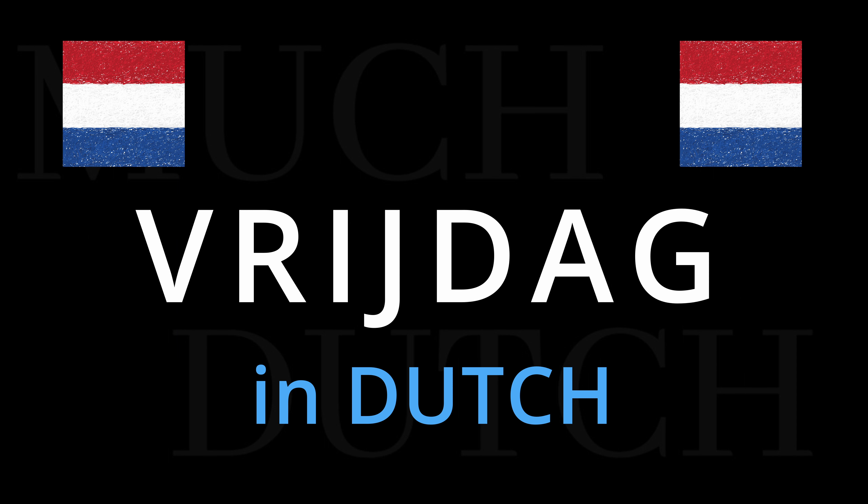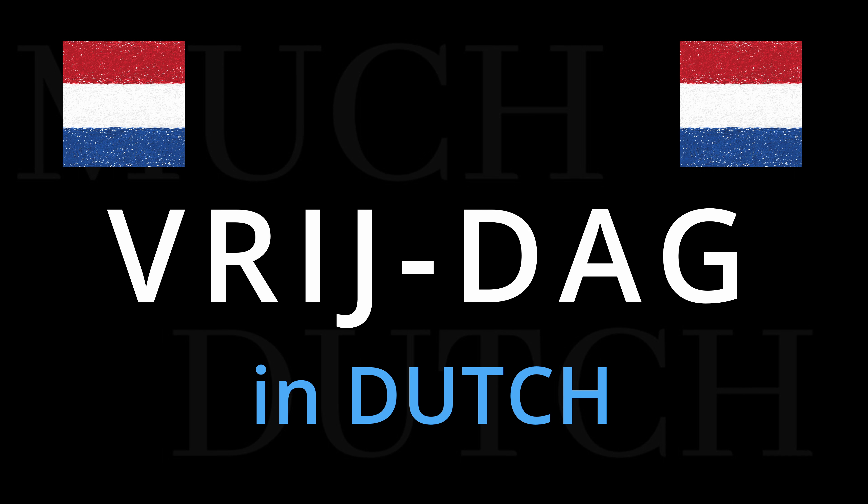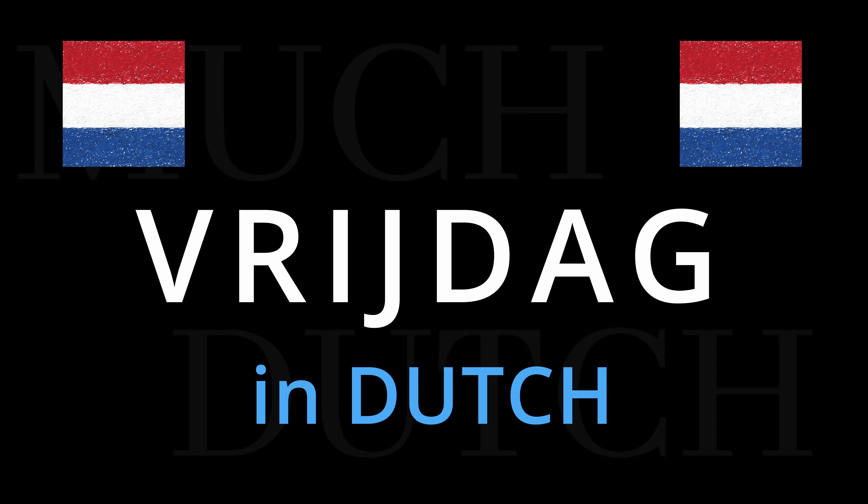Then, vrijdag. We gaan vrijdag naar de bioscoop. We are going to the cinema on Friday. Vrijdag.